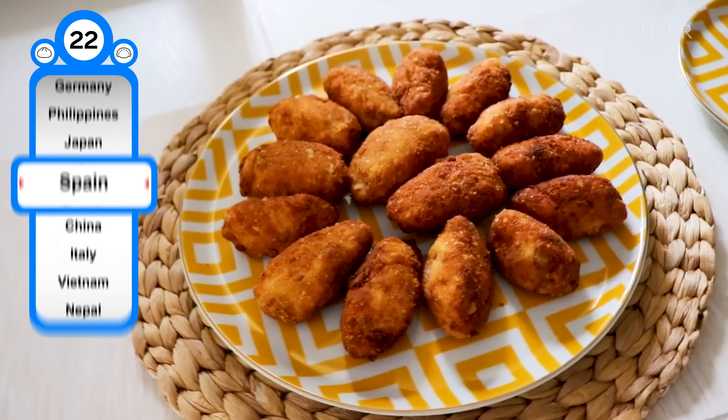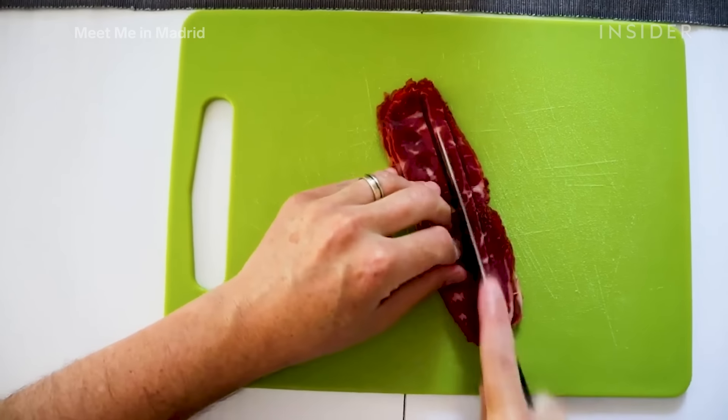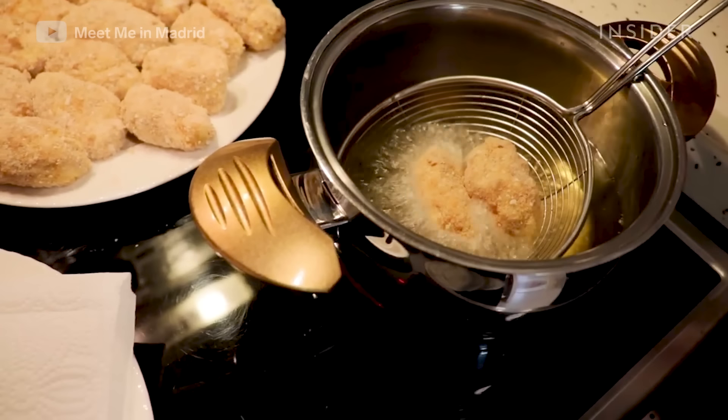Though derived from France, croquetas de jamón have become an essential dish in Spanish tapas, featuring one of Spain's most iconic foods: serrano ham. Formed from a mixture of potato, eggs, bechamel sauce, and ham, they're then breaded and fried.